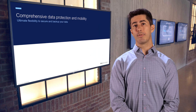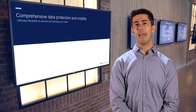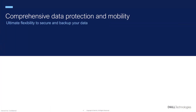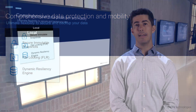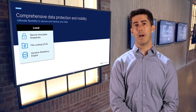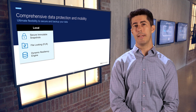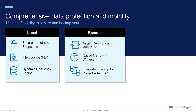Beyond native Metro, PowerStore offers a variety of ways to build a robust framework for cyber-resilient and continuous operations. PowerStore's unified architecture offers local protection for both file and block data, while secure and immutable snapshots ensure reliable point-in-time recovery for block data, and FLR prevents modifications or deletions of locked files for a specified retention period. PowerStore also offers options for remote sites that can't meet the latency and distance requirements of native Metro with async block and file replication.